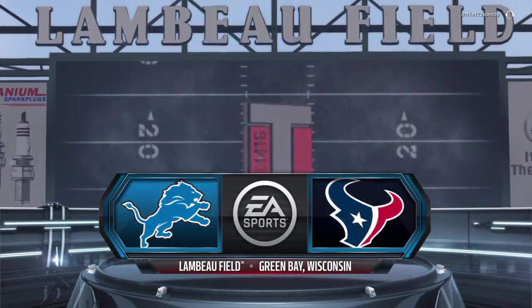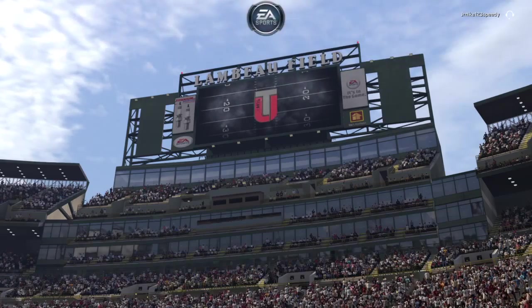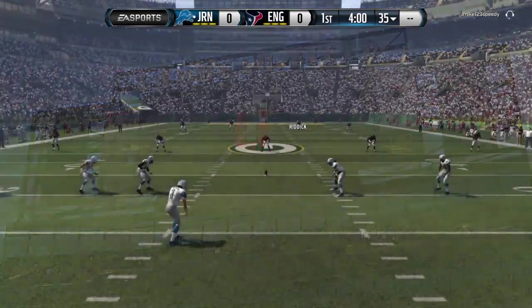I'm your host Larry Ridley, and this is Madden Ultimate Team. Coming up, we've got a good one in store between the Houston Texans and the Detroit Lions.